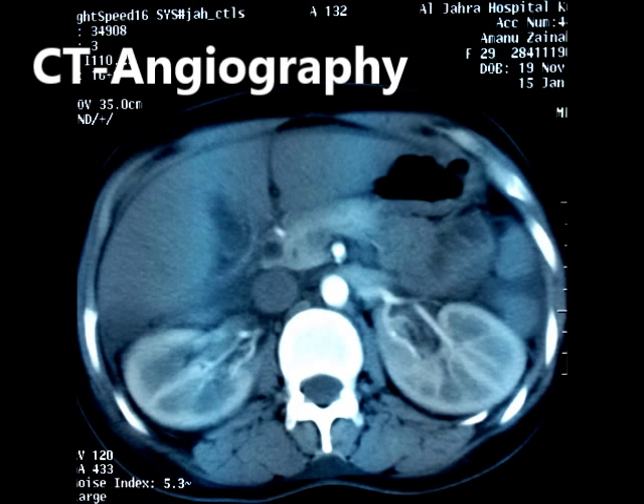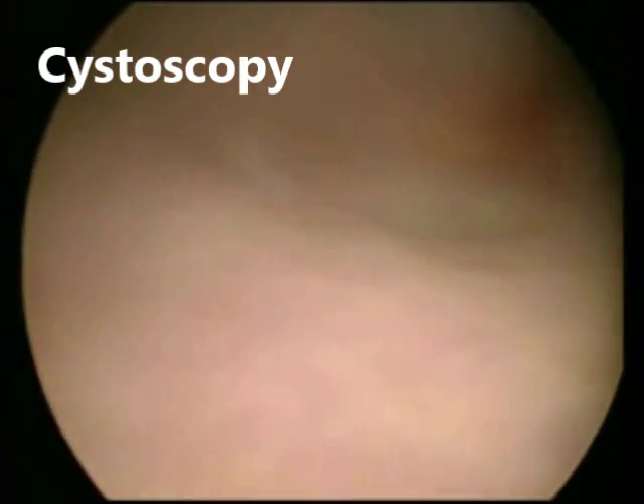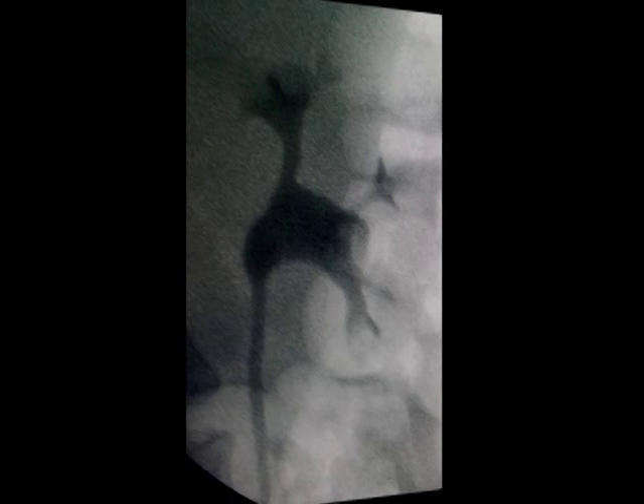The CT scan angiography showed normal findings of both kidneys and renal vessels. Cystoscopy was done and showed normal findings in the mucosa and a normal urine jet from the right side, but there was a bloody urine jet from the left side.